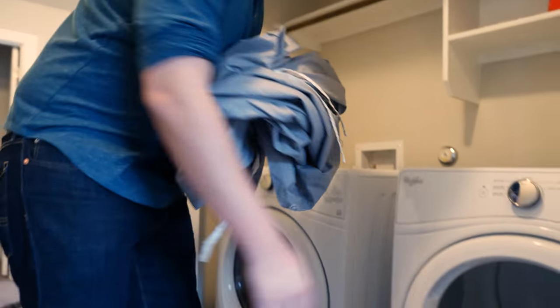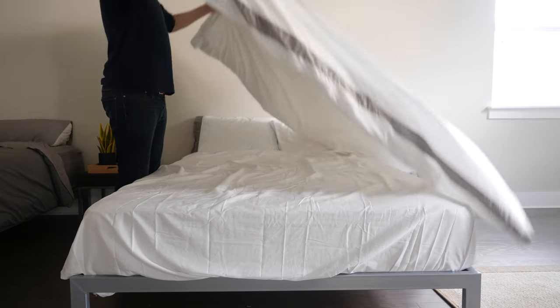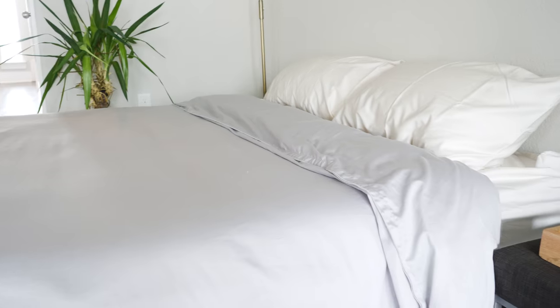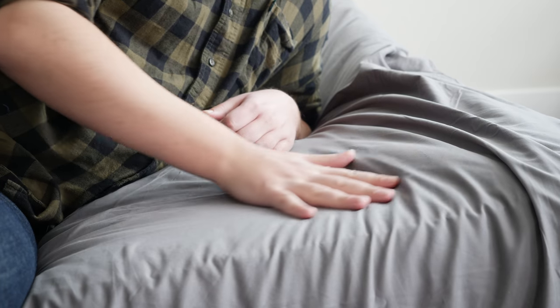Hey guys, Martin here from Mattress Clarity. A duvet cover can be a great addition to your bedroom. It makes it very easy to keep your bedding clean and also makes it easy to switch the style of your bedroom very quickly. What are the best duvet covers? I want to talk about my five top picks for duvet covers, my experience with them, and who they're a good fit for. Let's get started.